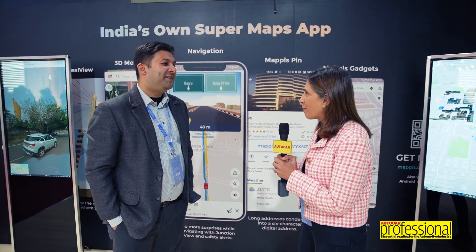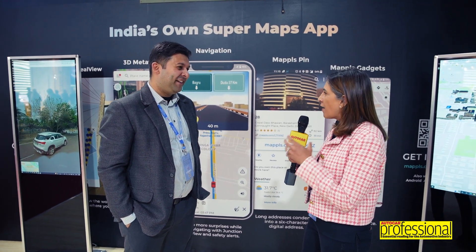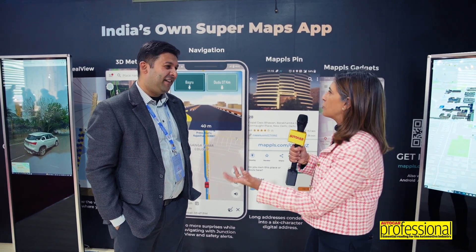Rohan, MapMyIndia is an app that I have grown to use and I find that it works extremely well. In fact, there are a lot of interesting things about it. Why don't you talk us through it?